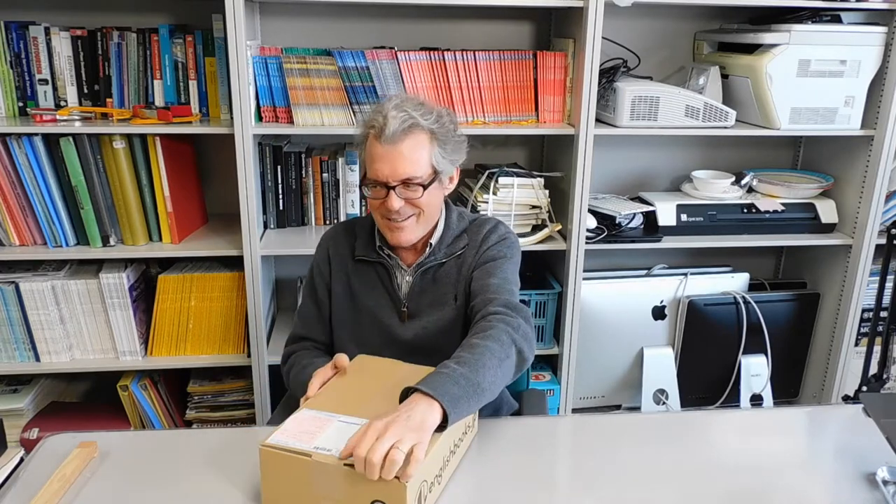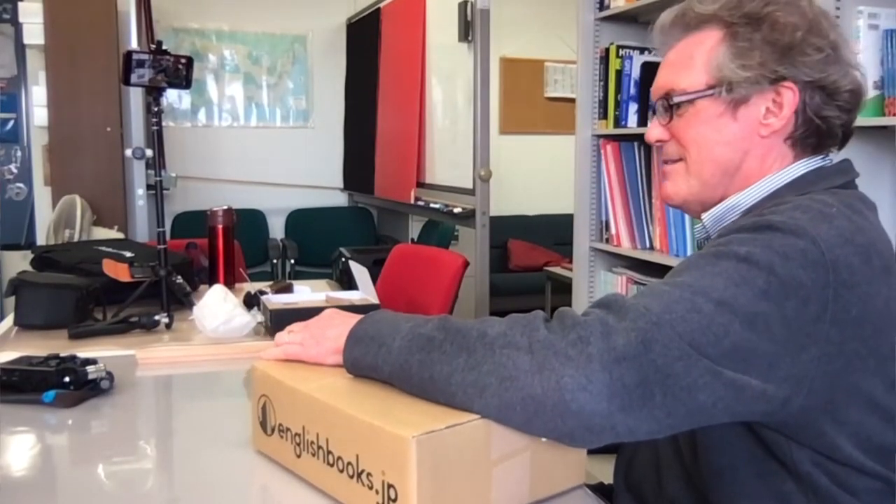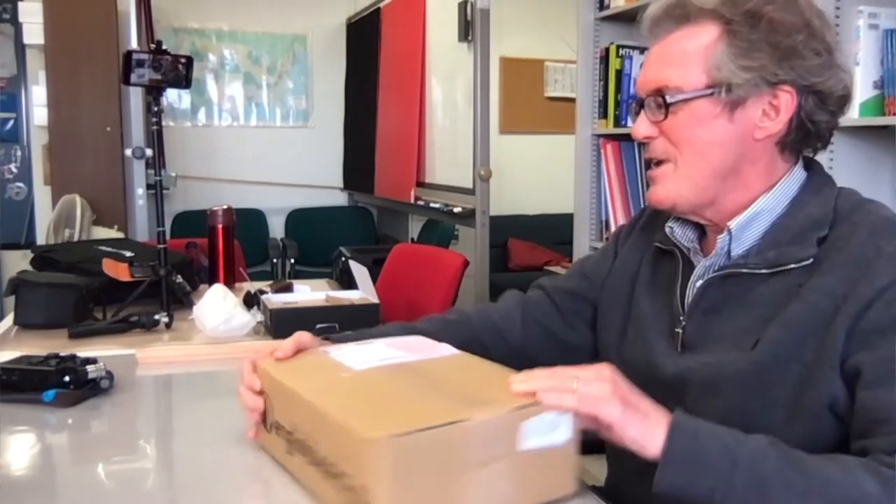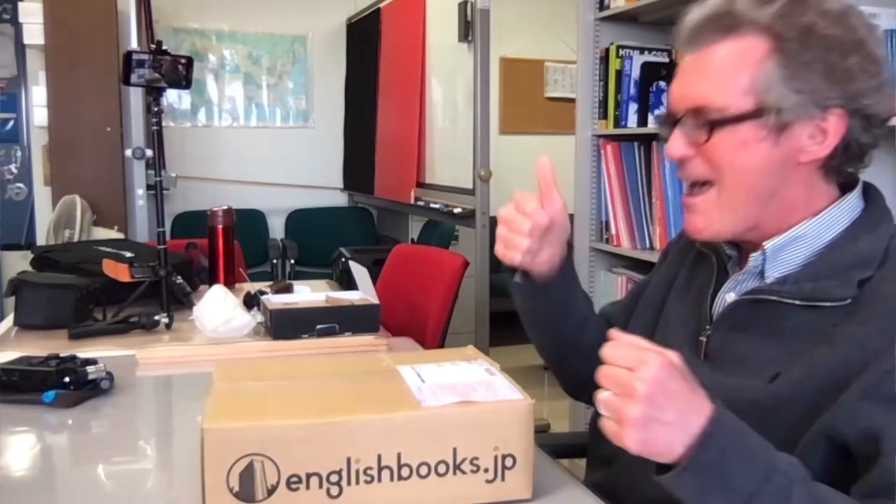The book is out. I haven't seen it yet. It's been sent to a few people, a few friends of mine. They have copies already. I have not seen it yet, and I'm doing a special unboxing today. This is amazing — it's my first textbook ever being published, and I am going to love opening it for the very first time.